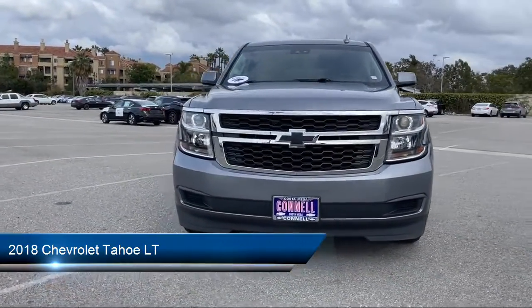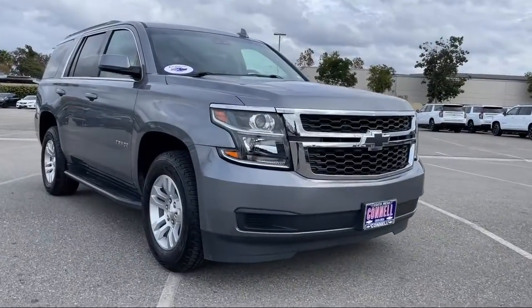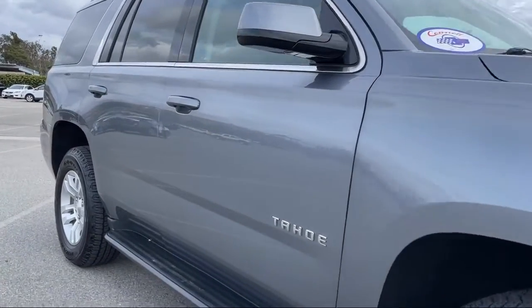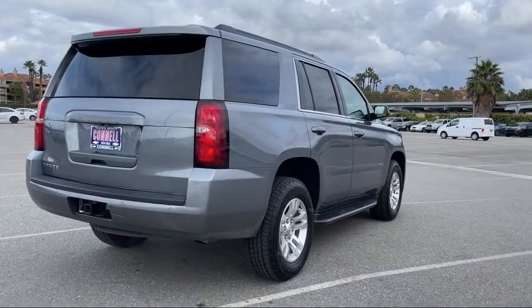It comes equipped with a 5.3 Ecotec 3 V8 engine, LT preferred equipment group, smart device integration, and a tow package.